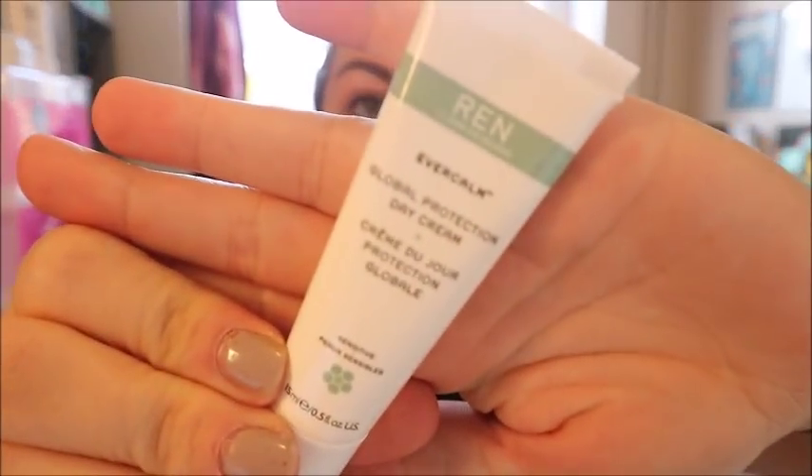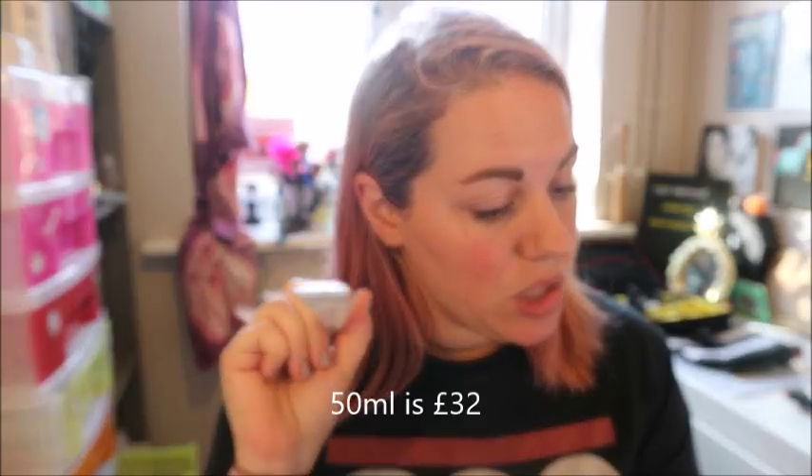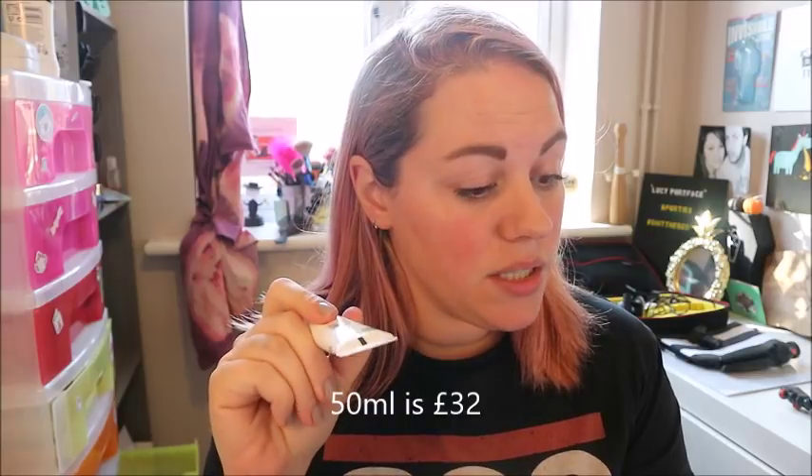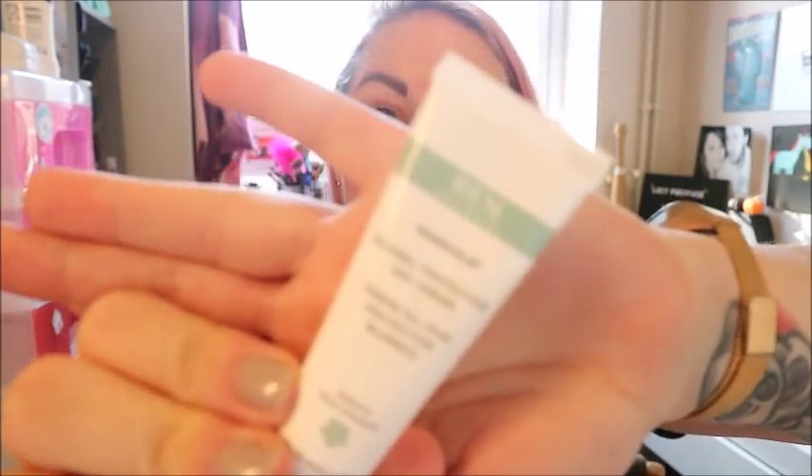Next up we've got something from REN — it's the Ever Calm Global Protection Day Cream. REN is a really nice skincare brand. The magazine says our skin is regularly exposed to environmental pollutants, and this cream trains your skin to be less sensitive while fighting damage caused by free radicals and environmental aggressors. It also notes that if you suffer from sensitive, dry, or inflamed skin during and after pregnancy, this will really work to soothe any issues.